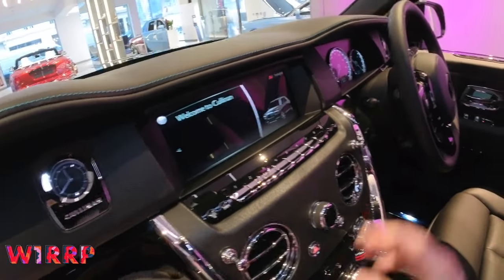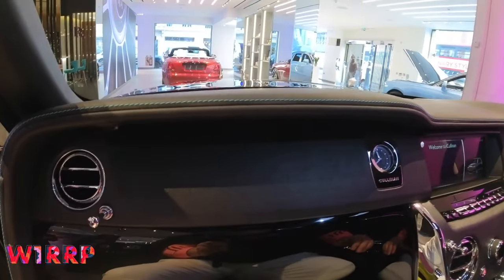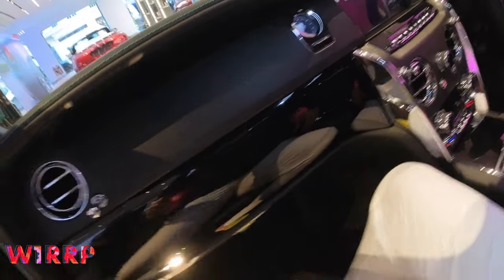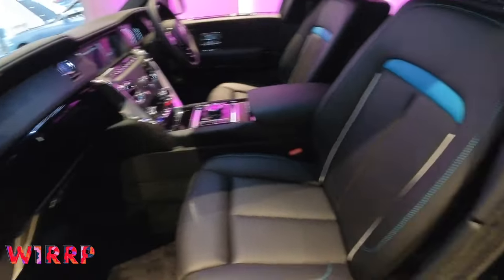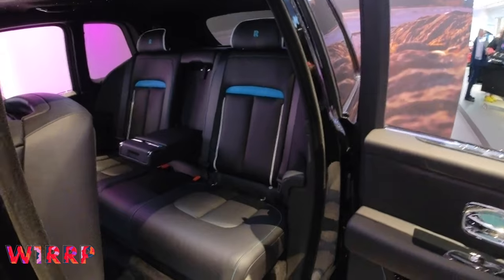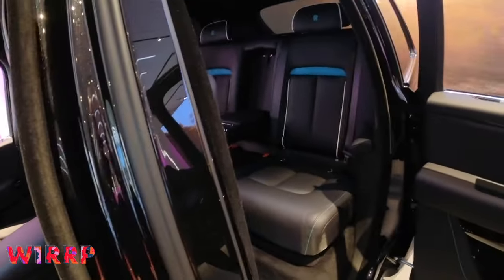Heated steering wheel is standard, as are heated front and rear seats. Cooling seats are available too. The car has a standard mat here, but you can add the Lambswool mats — super indulgent, like the umbrellas, people love them when they get in.